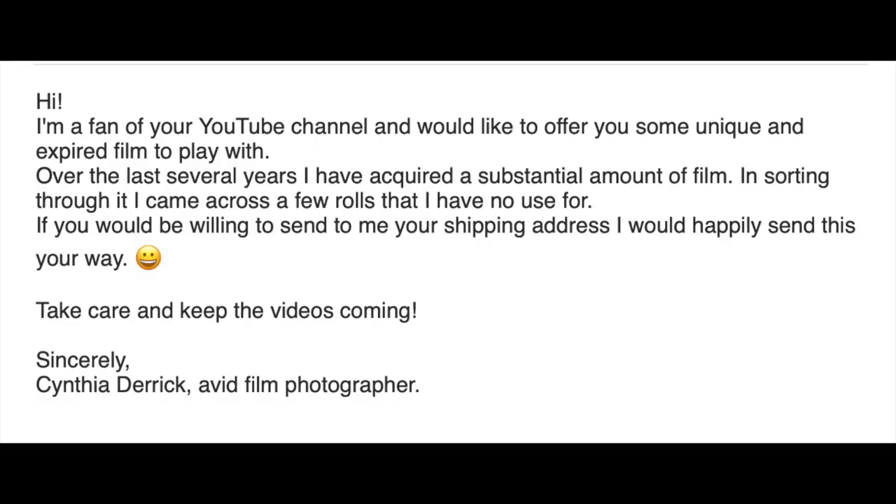Here's another example of just how great my oldies are. Recently I got an email from Cynthia Derrick who said she was a fan of the channel and had some films she wasn't going to use, so she wanted to offer me some unique and expired film to play with. Most of you know I love messing around with weird expired film, and all of you know I'm cheap, so free expired film? That was a no-brainer. So I sent Cynthia my address, and she sent me the package you're about to watch me unbox now.